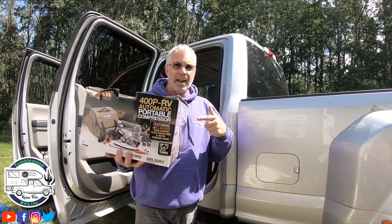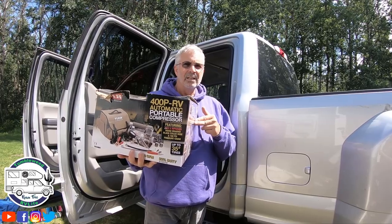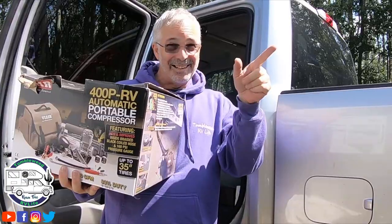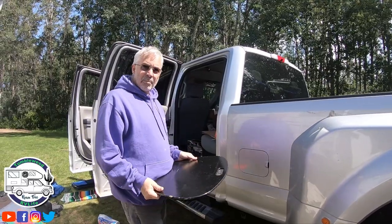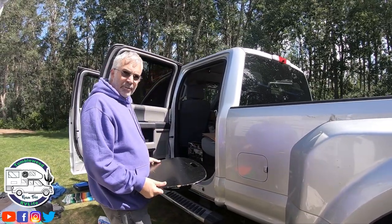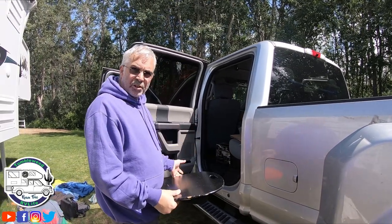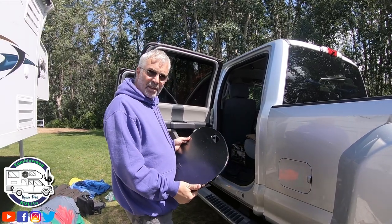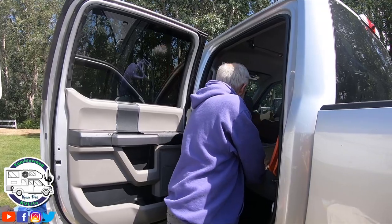Next is the ViAir compressor — we did a video reviewing its performance and we absolutely love it, we'll put a link right here. And then I have a little working table in case we have to do some work from the truck. I like using a mouse, so we switch drivers: I go in the passenger seat, get my work done, and we're still traveling. That goes right behind my seat.